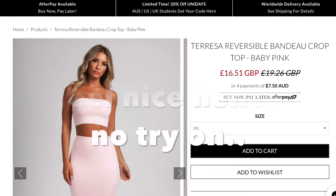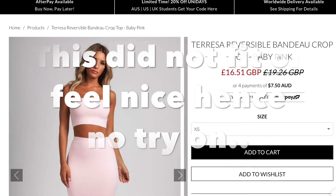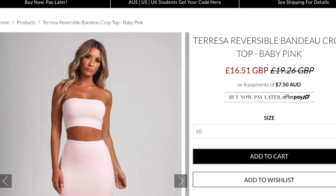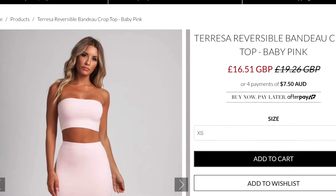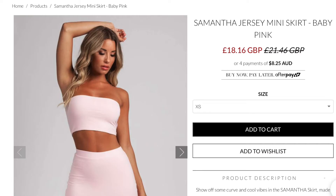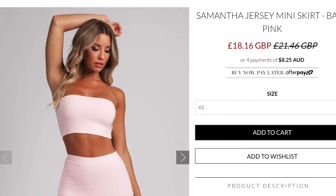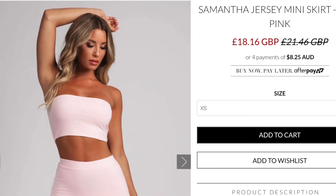I got a mini skirt in a size medium because I thought I'd better size up, in baby pink. I also got a matching baby pink bandeau top — I thought that would be a cute little co-ord. I'm feeling extremely self-conscious. Even though it's a medium, this skirt is so tight. It's a cute colour but I think it's made for someone a bit more confident than me — I don't think I'd wear this out of the house.